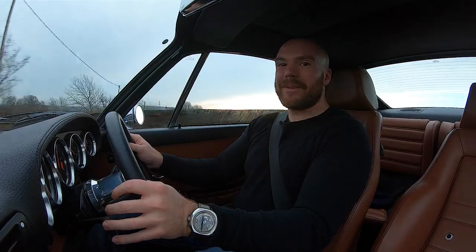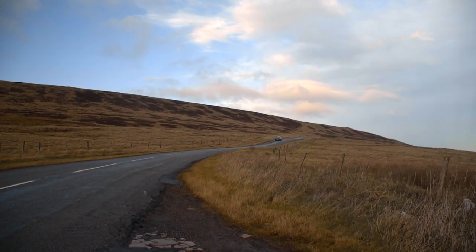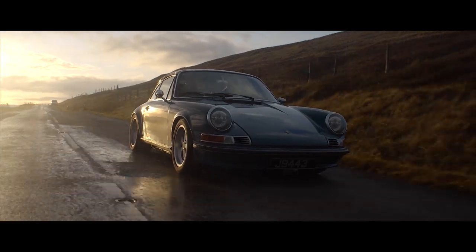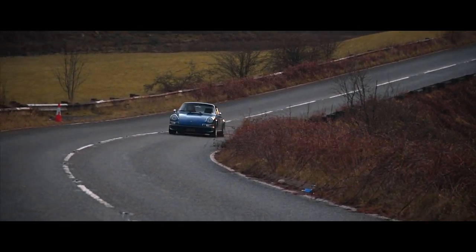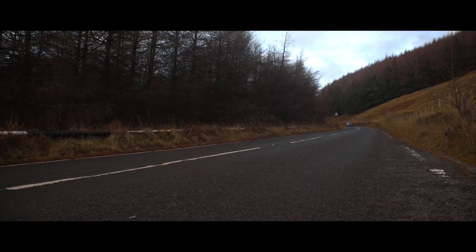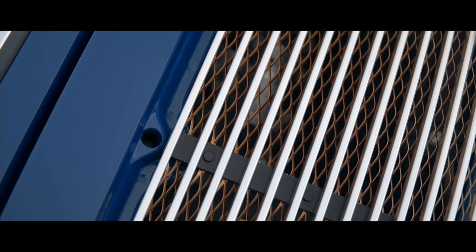You don't have to be going a million miles an hour in this car to have fun. If you haven't driven an old 911, you really need to. And when it's one as sorted as this, the experience is even better. All the modifications keep the old-school feel while bringing with them some more modern drivability, cornering ability and stopping power.